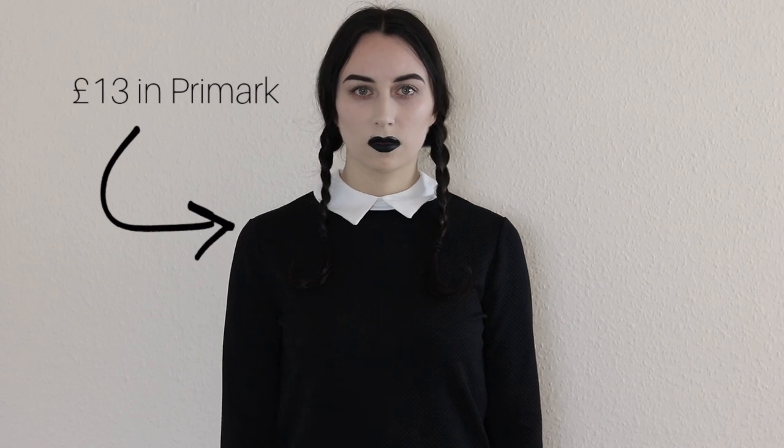I got the dress in Primark — it was £13, really cheap and affordable. It's like the perfect Wednesday Addams dress. It's got the little white cuffs with the little buttons, and the hair is really really simple. If you are not dark-haired then I would highly recommend getting a wig — a black lace front is really easy to get hold of, and I would definitely recommend getting one that already has a widow's peak.